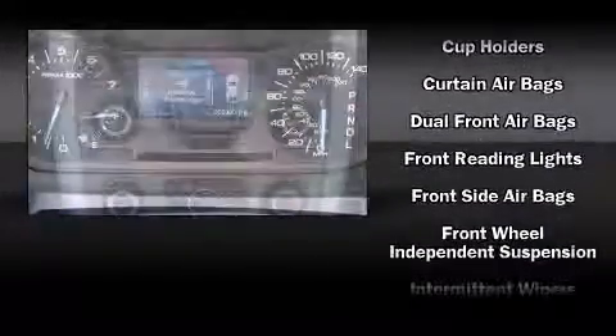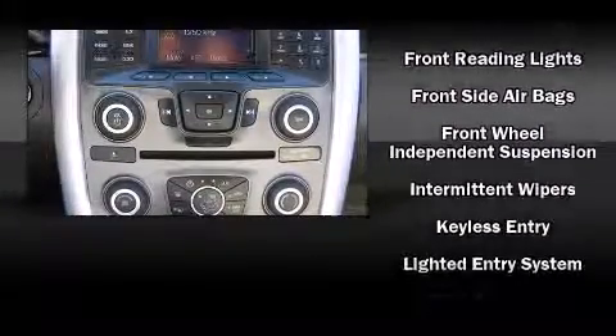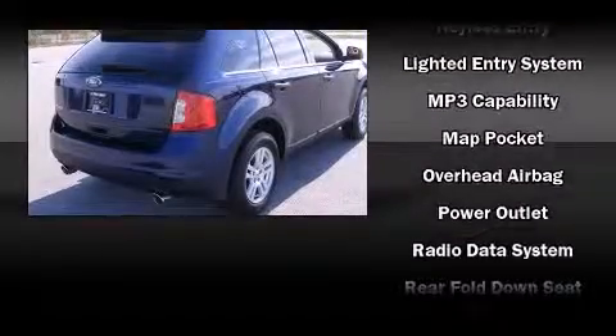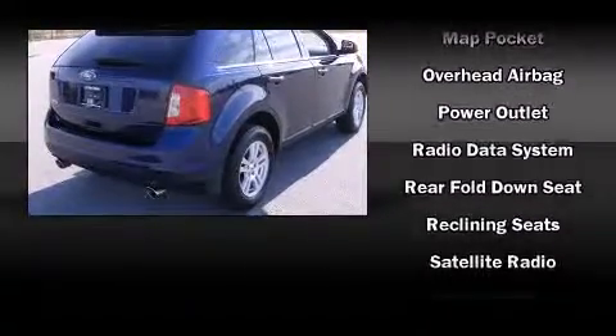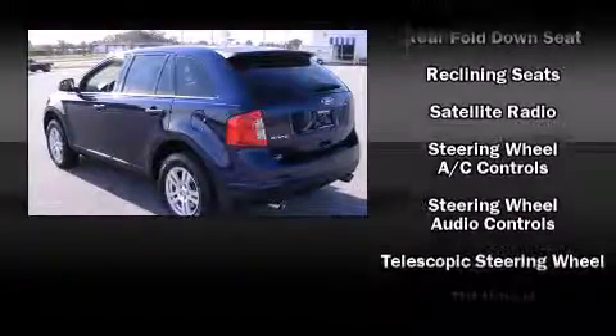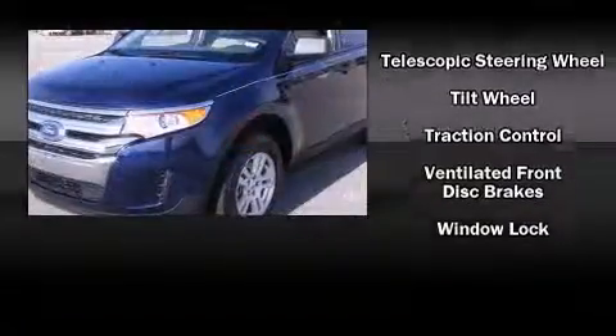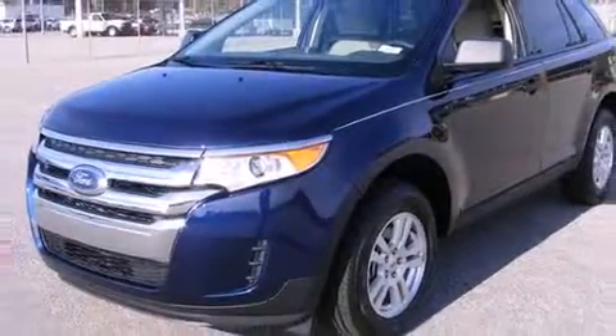Passengers are protected by various safety and security features including dual front impact airbags with occupant sensing, front side impact airbags, traction control, brake assist, ignition disabling, and four-wheel disc brakes with ABS. Various mechanical systems are monitored by electronic stability control, keeping you on your intended path.